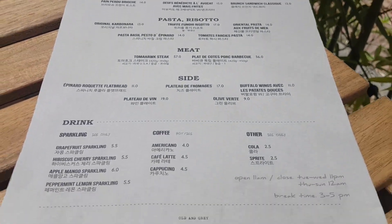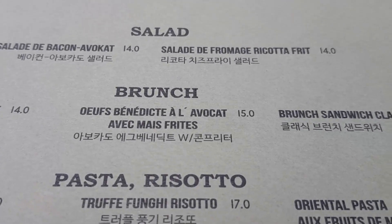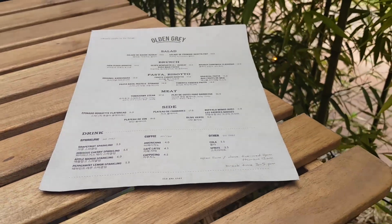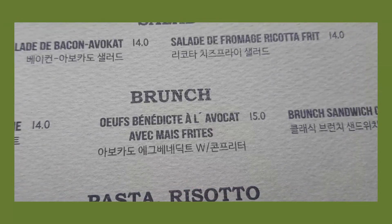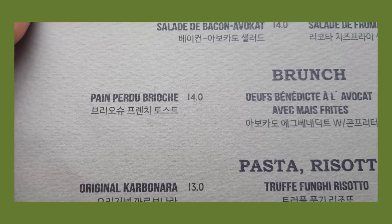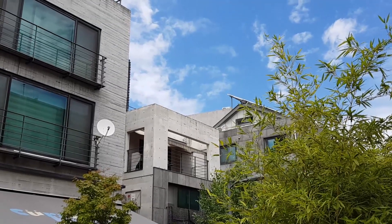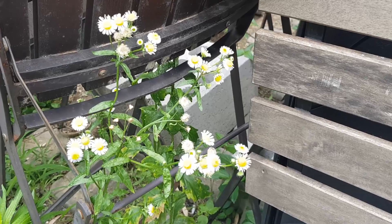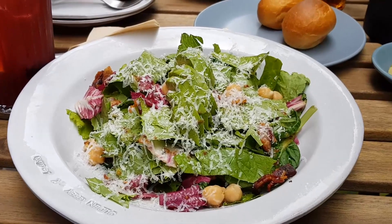Vina and I are going to twin today — we're both going to get the avocado eggs benedict and the cherry sparkling drink. Exciting to try it, hopefully it's good. Update: apparently we cannot get our beloved avocado dish, so instead I'm going to go for the carbonara and Vina's going to go for the French toast.